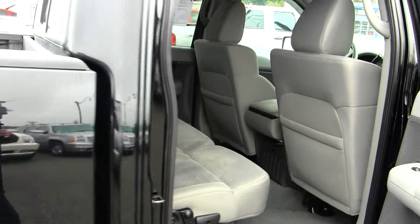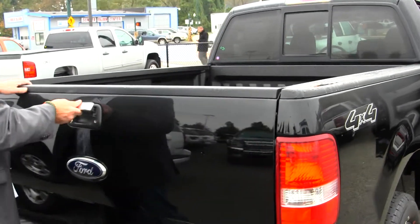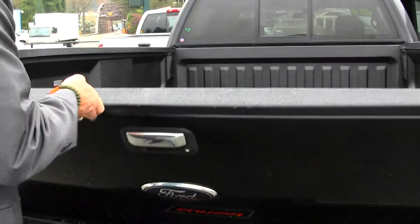On the bed you've got bed rail caps on top to protect the top of the bed, and the box is fully lined with Line-X, so when you get ready to load lumber or rock or anything in here you don't have to worry about scratching this truck up because the paint is absolutely beautiful on this truck.